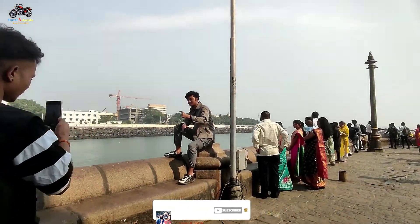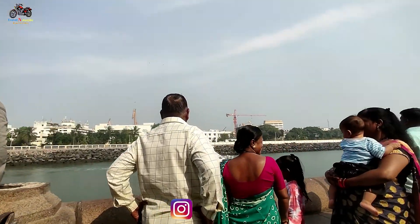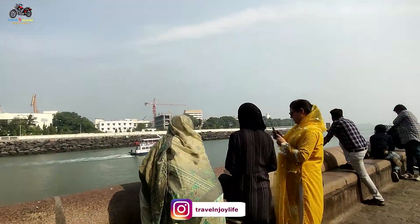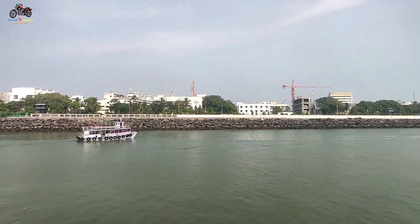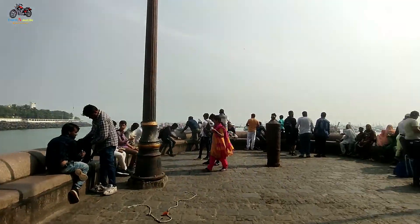Gateway of India is on the Arabian Sea. From here you can take a ferry to Elephanta Island. The ferry ticket is around 280 rupees. This is a major tourist spot and one of the iconic landmarks of Mumbai.